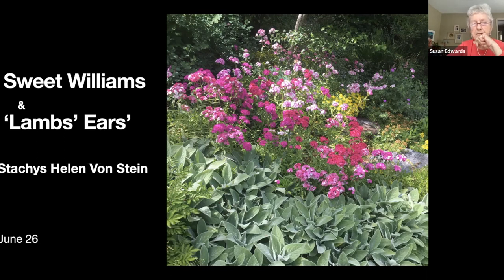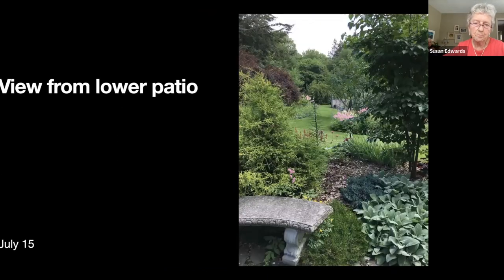I have a lot of lamb's ears which I use as a ground cover — the non-flowering version, the Helen von Stein version. They have big furry leaves. If you sit in the lower patio you get the long view towards the 'dip,' which is a town property adjacent to a yard on the north side.